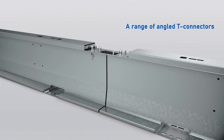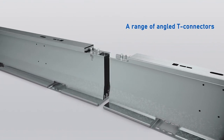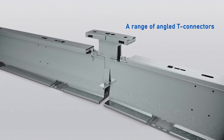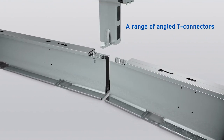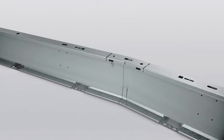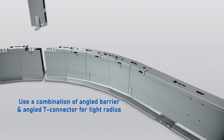With this barrier, we've got a range of angled T-connectors or angled barrier sections available in either 2.5, 5, or 10 degree sections, meaning that we can achieve a radius of as low as 3.6 metres. This allows you to build the barrier sections around curves, intersections, roundabouts — whatever you might require. If you need protection, we can make it happen.